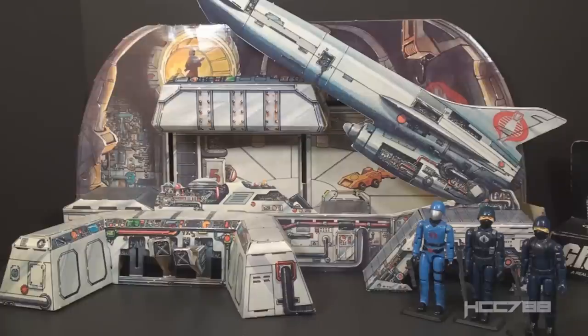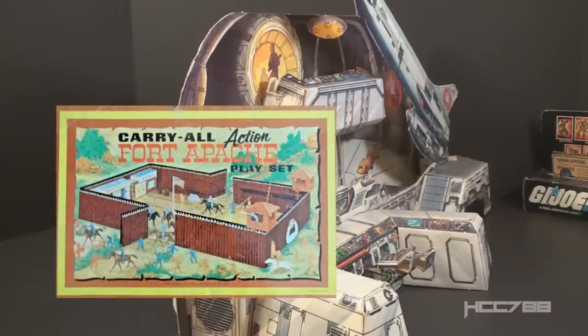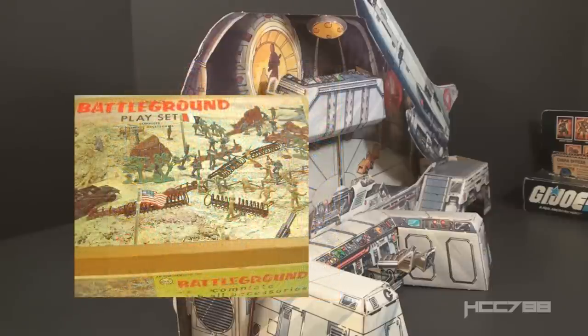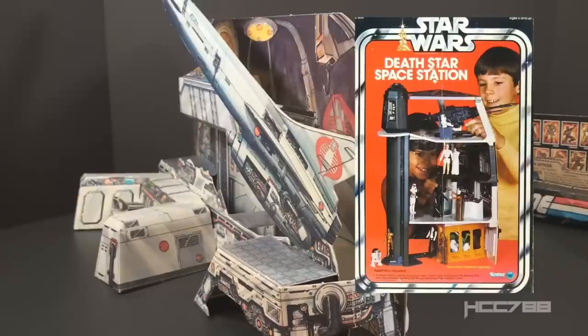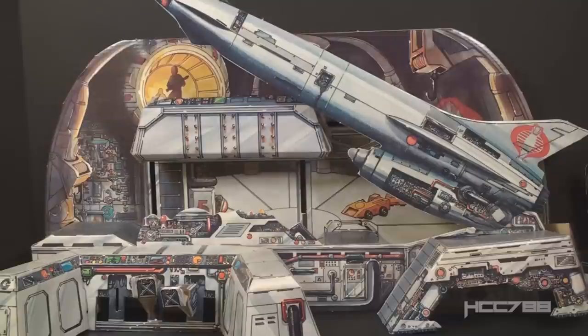Ron Rudat did all the illustration on this set. In earlier eras of mass-produced toys, cardboard playsets were more common — toy companies used a variety of materials to keep costs down. Some were vinyl cases, some were tin, some were just printed plastic sheets. The petroleum crisis of the late '70s increased the price of plastic, perpetuating the use of cardboard. Both the Kenner Star Wars Death Star playset and the Millennium Falcon had cardboard walls. After this, future GI Joe playsets would be made of plastic and get bigger.